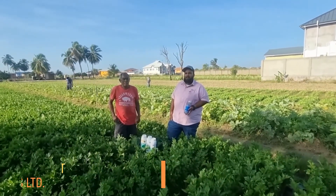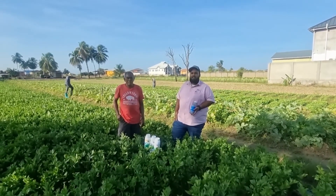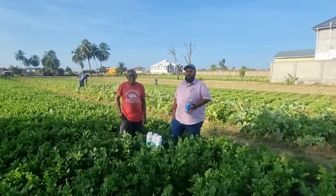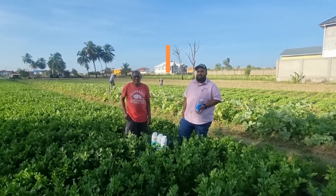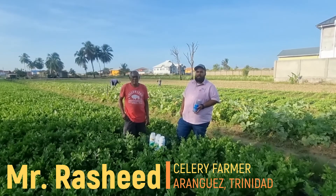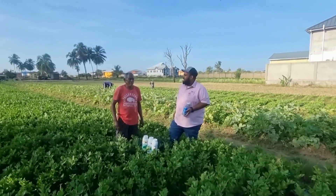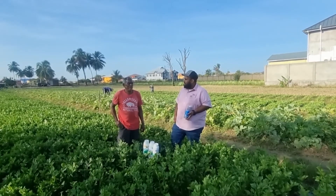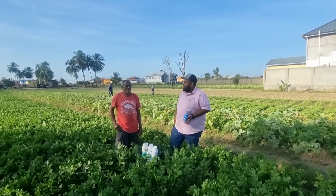Good morning viewers, my name is Marlon Ramkelawan, I'm an agronomist for Caribbean Chemicals and Agencies Limited. This morning we're in the lovely farming community in the Arang West area, with one of our prominent celery farmers by the name of Rashi Ghani, also known as Mr. Bunton. Mr. Bunton, pleasant good morning, and I want to firstly thank you very much for having us in your field, and I want to commend you for excellent work in your celery field.